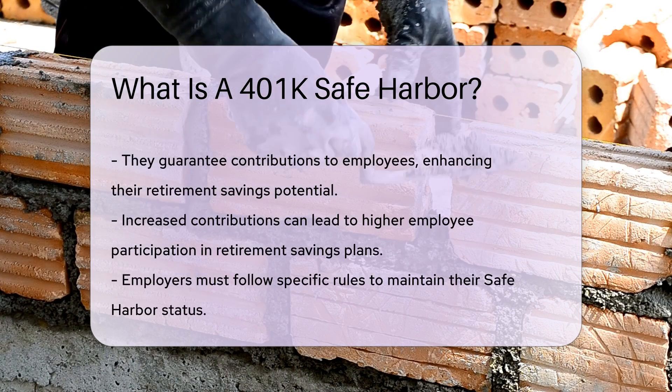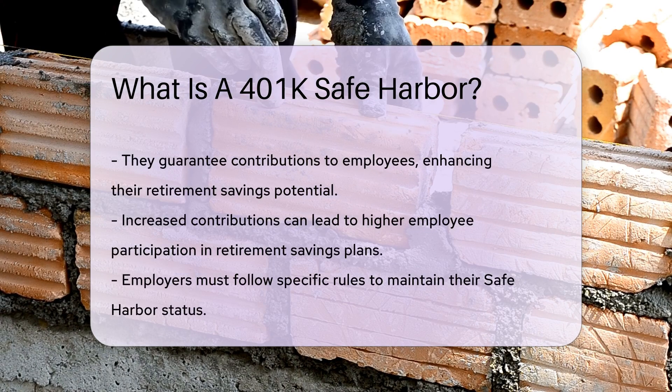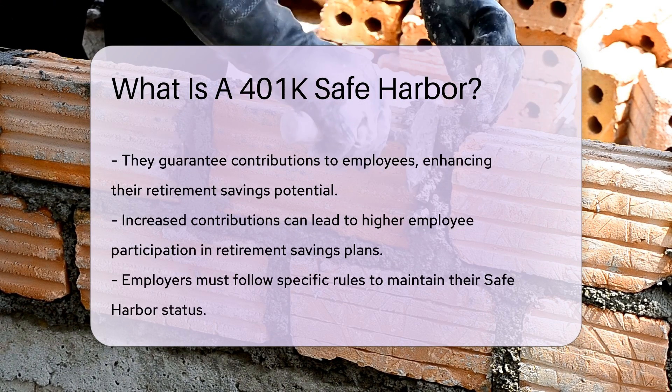Employers must adhere to specific rules to maintain safe harbor status. They must provide a notice to employees about the plan's features, including information on contributions and eligibility.